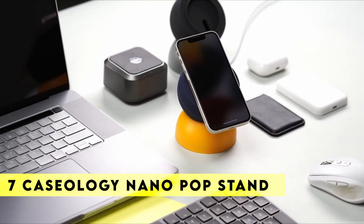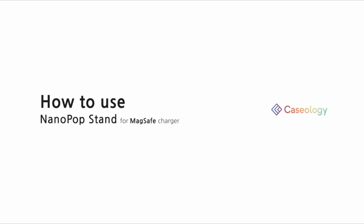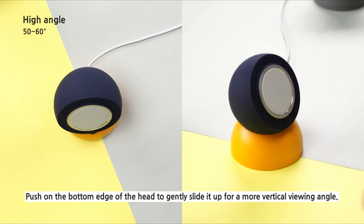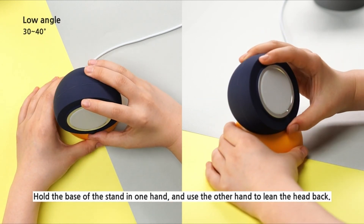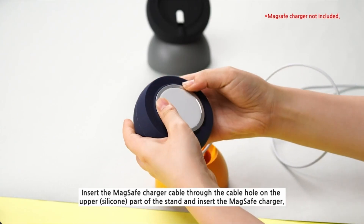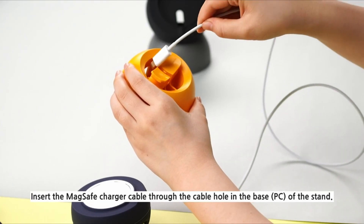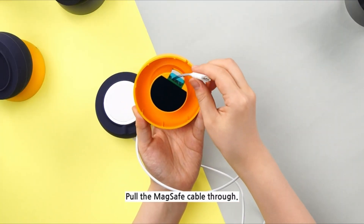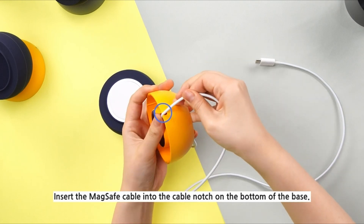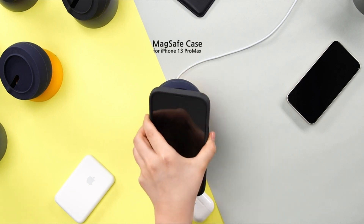Number 7: Caseology Nano Pop Stand MagSafe. Add a splash of color to your desk and charger with our new charger stand — guaranteed to brighten your day. Built to securely retain your charger, our stand elevates your phone at the optimal viewing angle while charging wirelessly. This creative pop art style charging station is built with a modern design and vivid hues to precisely match your Nano Pop case. Compatible with iPhone 14 Pro Max, iPhone 14 Pro, iPhone 14 Plus, iPhone 14, iPhone 13 Series, and iPhone 12 Series. Display your personality with those vibrant dual tones on your desk or nightstand.